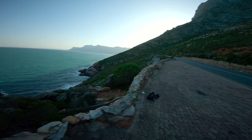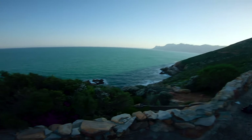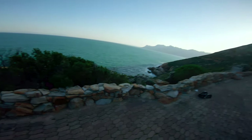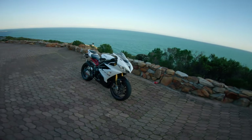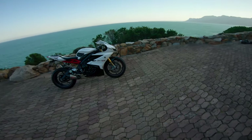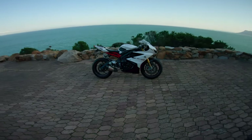What's up guys, welcome to a windy Sunday in Cape Town. Today I thought I would show you my new bike, which is a Triumph Daytona 675R, 2013 model.